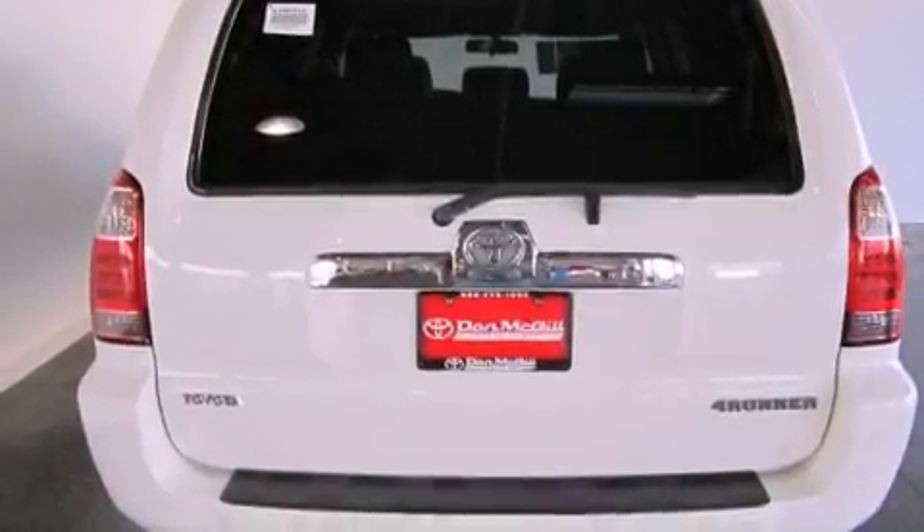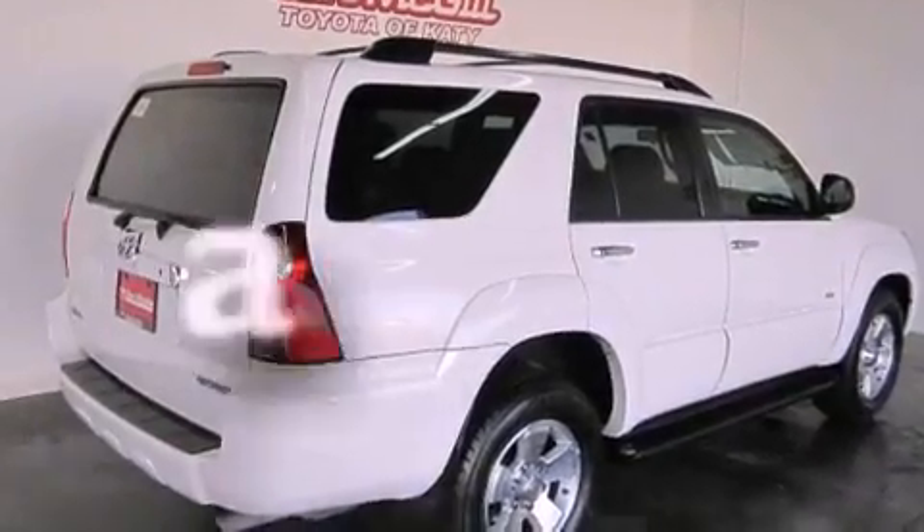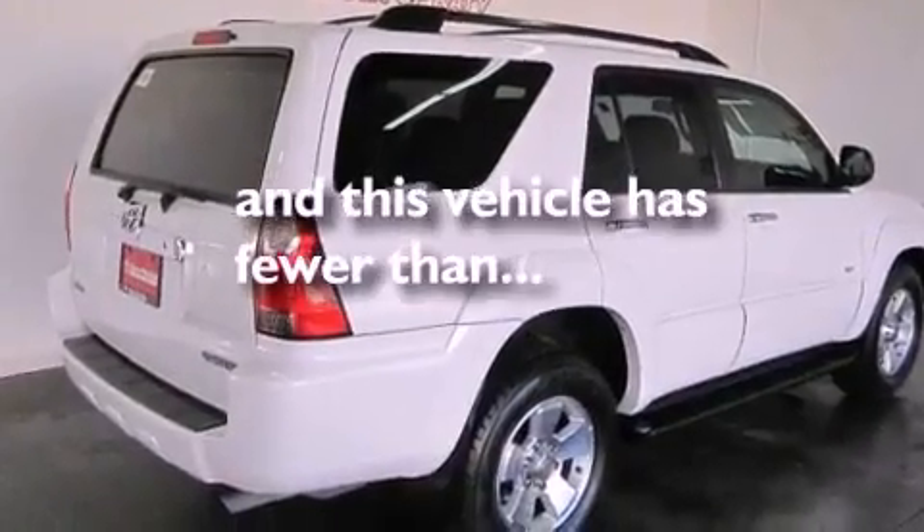Its top features include air conditioning, cruise control, a CD player, running boards, roof rails, and this vehicle has less than 71,000 miles.